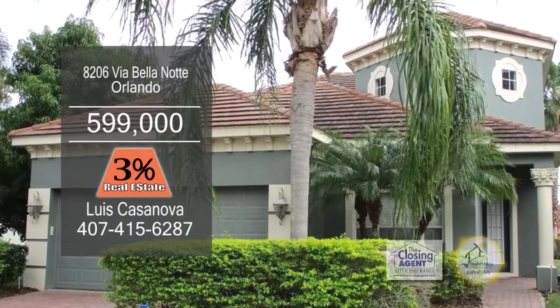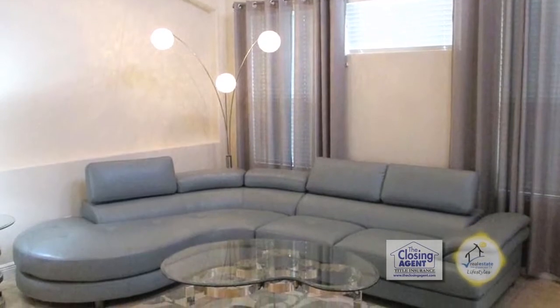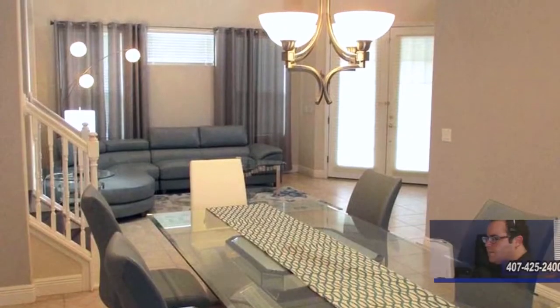This four-bedroom, three-and-a-half-bath home is located in the heart of the Dr. Phillips area. The fabulous floor plan includes a cozy living room, perfect to host dinner parties, and a formal dining room.